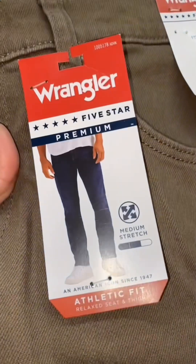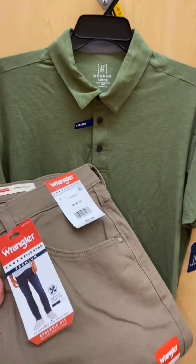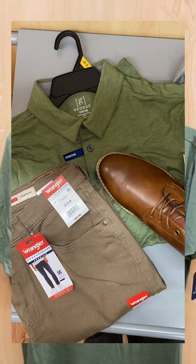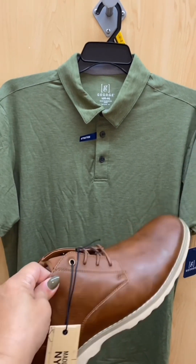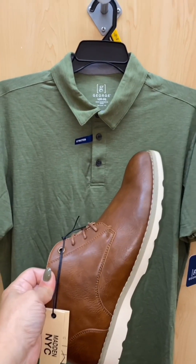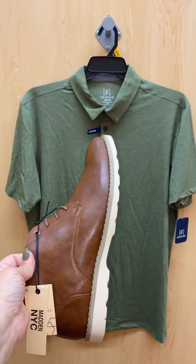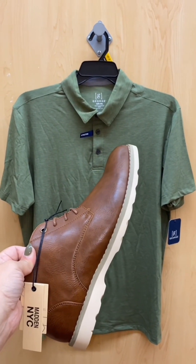You get another look with those same jeans and those same boots. This would look really good on men over 50 for taking your honey out to a casual Sunday lunch. I love this look paired with these boots and those brown Wrangler jeans.